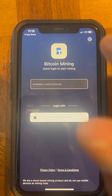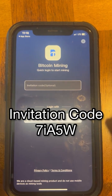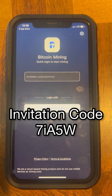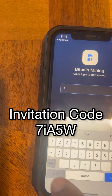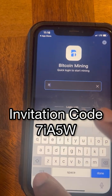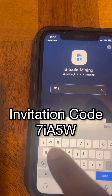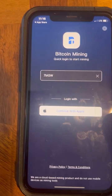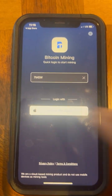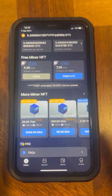Once you have it downloaded, open it and it's going to ask you for your invitation code. Your invitation code is 7IA5W. Enter that code, and then sign in or sign up from there.